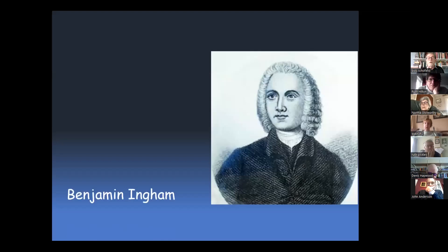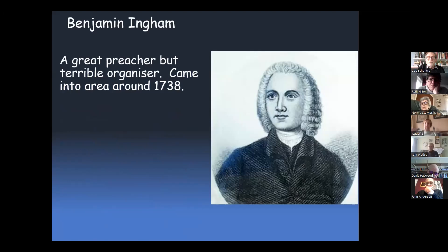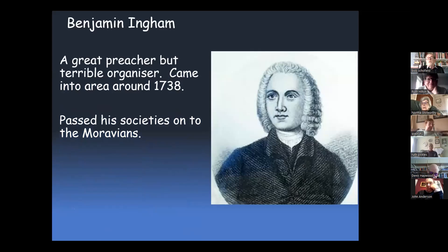The first person to roll into the area was Benjamin Ingham. He was the first minister to come around from the Church of England — a great preacher but a terrible organiser. He came into this area around about 1738, preaching. In the end he passed his societies on to the Moravians because he was useless at organising things, and there was a lot of falling out.